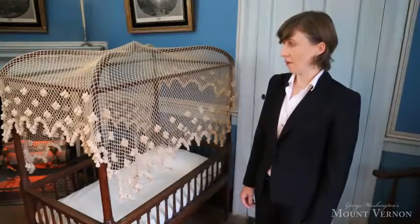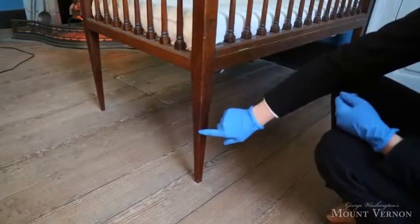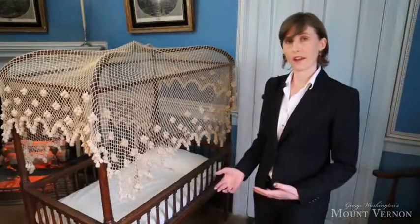It has had a hard life, though, and there's been a number of alterations to it over the years. In particular, the legs were cut down and repaired at some point.